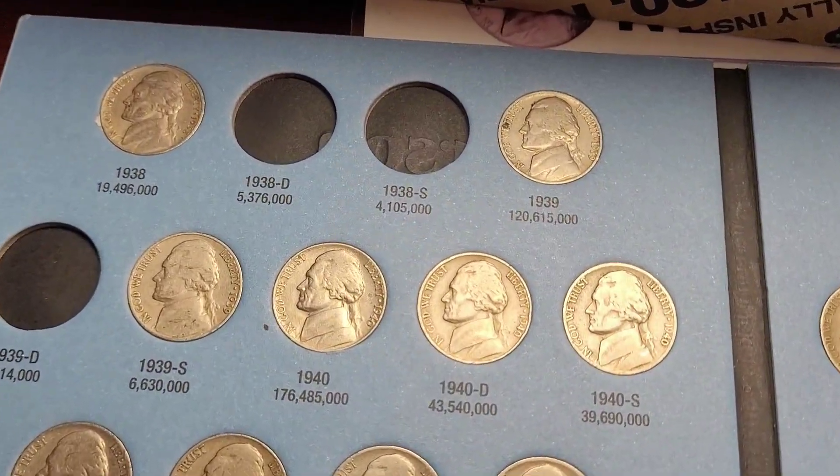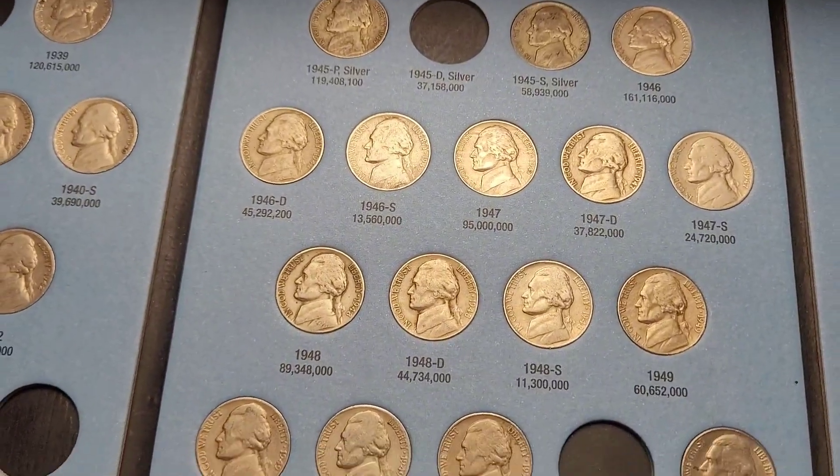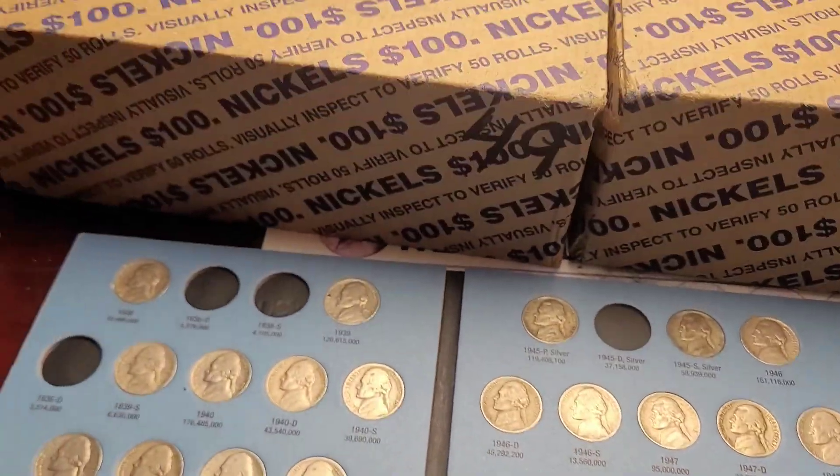Here's how the album looks. We're actually not missing much — we're just missing all the hard to get ones and silver. I'll bring you in on our first find.